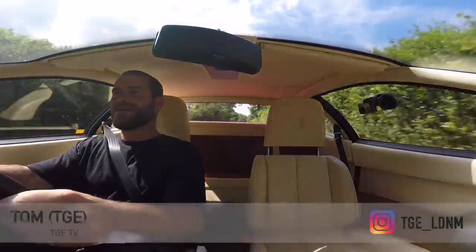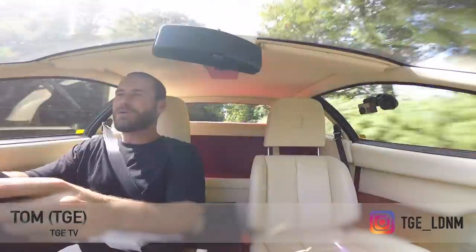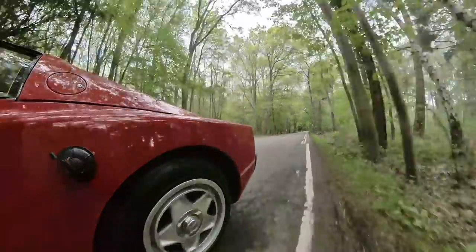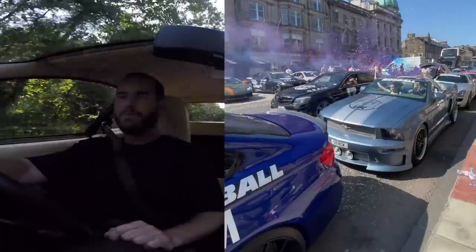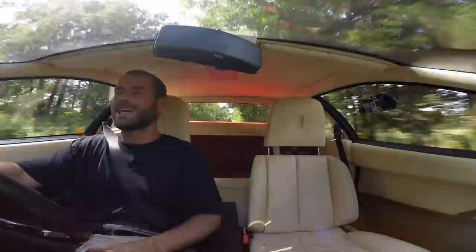Hello, welcome back to TGTV and more specifically, welcome back to my Ferrari Testarossa. I do apologize for the delay in getting this video out — the weather has been less than temperate, there's been Goodwood and everything else to contend with, so we're finally in the Testarossa.